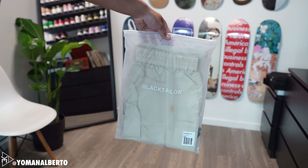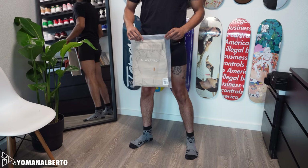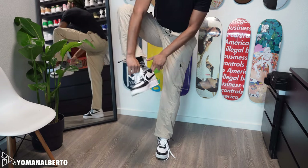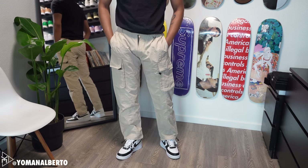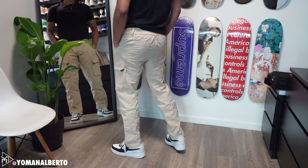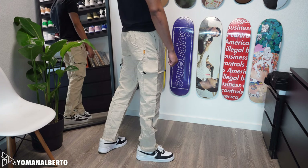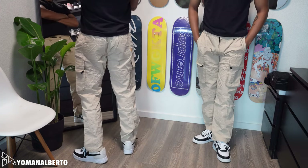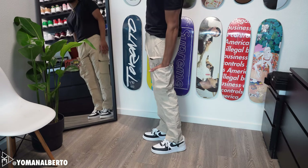First up on this breakdown we have the X2 Cargo in a size 32 in the sand colorway. It fits so comfy — you can really move without any restrictions. The colorway is nice and has black accents throughout. It has two cargo pockets with a key hook, belt loops, and loose cuffs with drawstring adjustments, plus back pockets. I recommend going your true size but maybe one size down as the waistband doesn't stretch. It runs a little big, so if you're on the slimmer side you can go down one size.